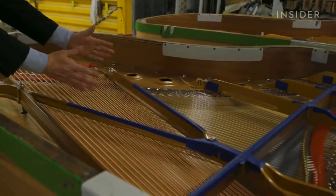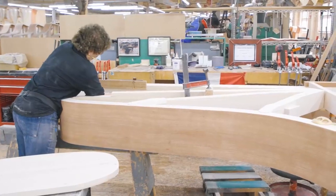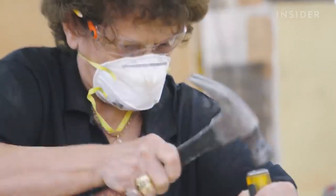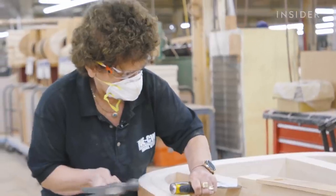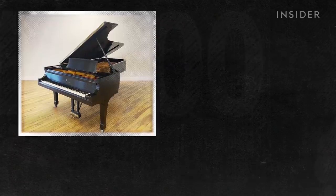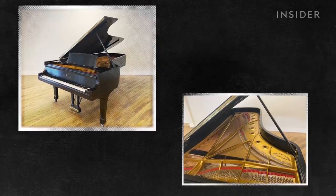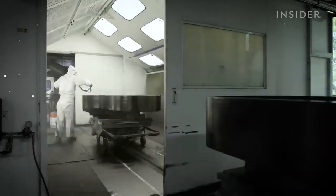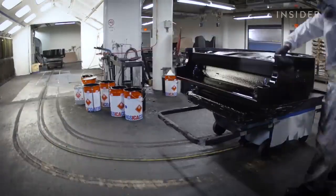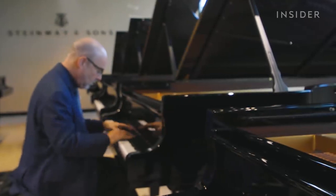While new pieces get more expensive, old ones become more valuable too. A Steinway piano can last several decades with the required touch-ups and restorations. A 1965 Steinway Model D piano is worth over $98,000 today — more than 13 times what it likely sold for. Although there are several elements that greatly impact the price, it's the musician who ultimately decides what the piano is worth to them.